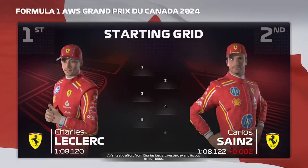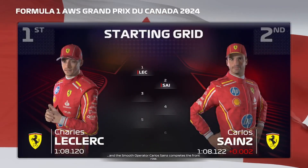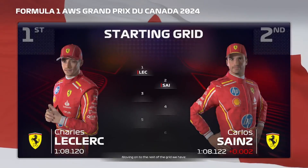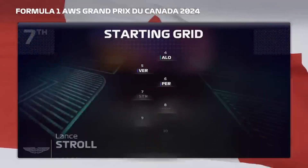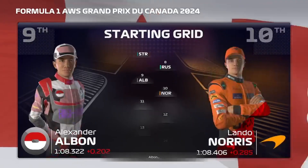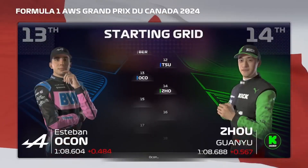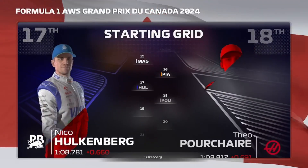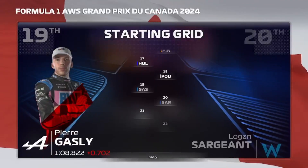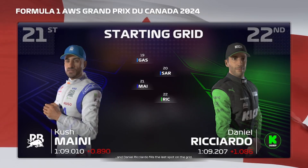A fantastic effort from Charles Leclerc puts him on pole. The smooth operator Carlos Sainz completes the front row. Moving on to the rest of the grid: Hamilton, Fernando Alonso, Verstappen, Perez, Stroll, Russell, Albon, Norris, Gasly, Ocon, Magnusson, Oscar Piastri, Hulkenberg, Theo Pourchaire, Sargent, and Daniel Ricciardo fills the last spot on the grid.